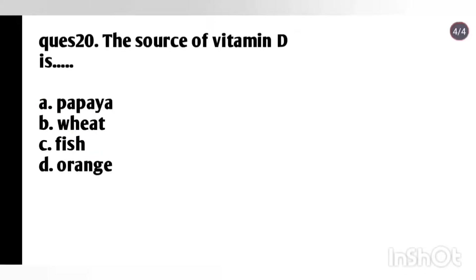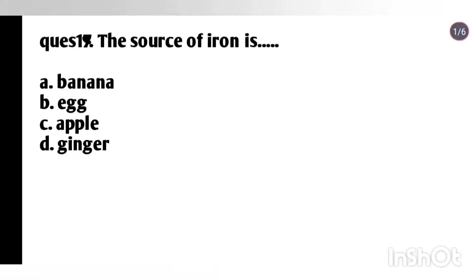Question 20: The source of vitamin D is — papaya, wheat, fish, or orange? Answer: Option C, fish. Question 19: The source of iron is — banana, egg, apple, or ginger? Answer: Option C, apple.